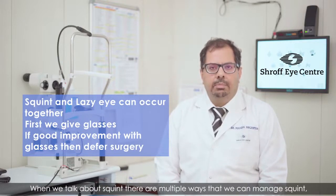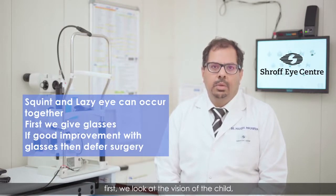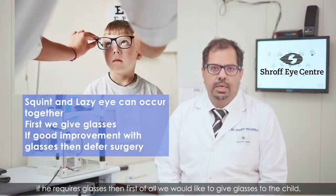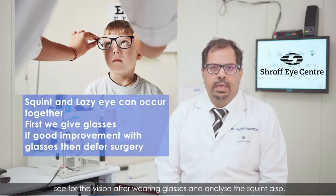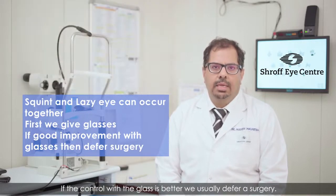When we talk about squint, there are multiple ways that we can manage it. First, we look at the vision of the child. If he requires glasses, we first give glasses to the child, see the vision after wearing glasses, and analyze the squint also. If the control with the glasses is better, we usually defer surgery.